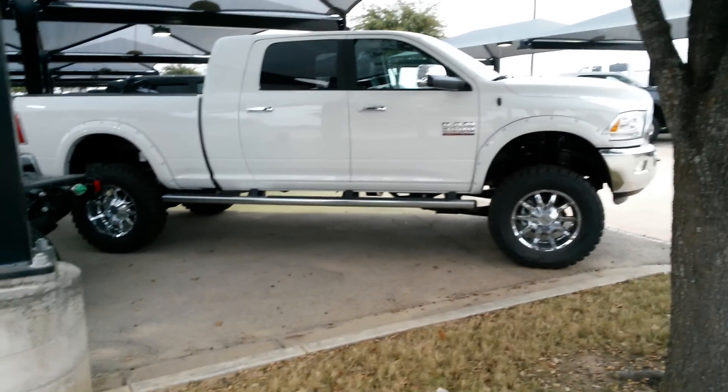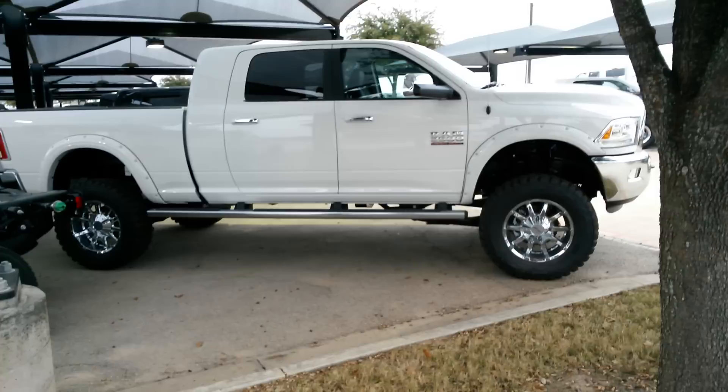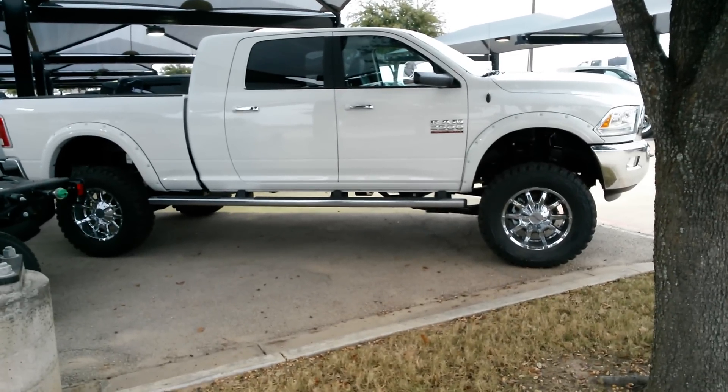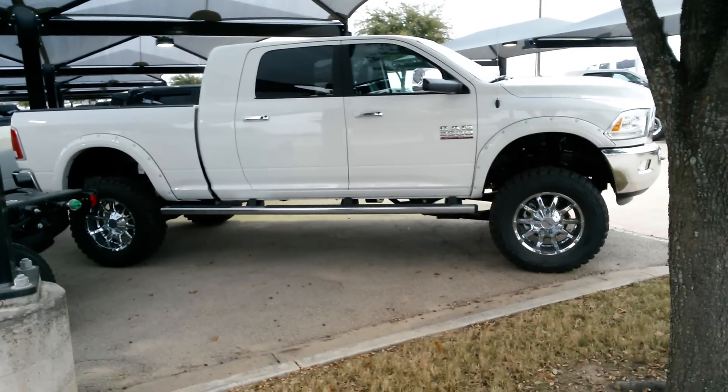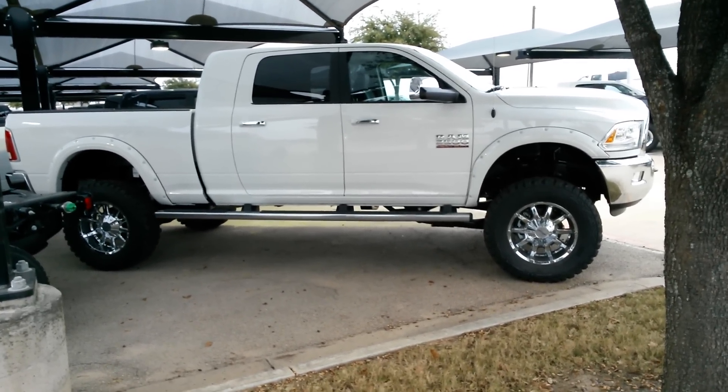Alright, my name is Troy Young. I go by TDY Sales on the World Wide Web and also on Facebook. What you're looking at is a brand new 2015 Laramie Cummins diesel, 4x4.